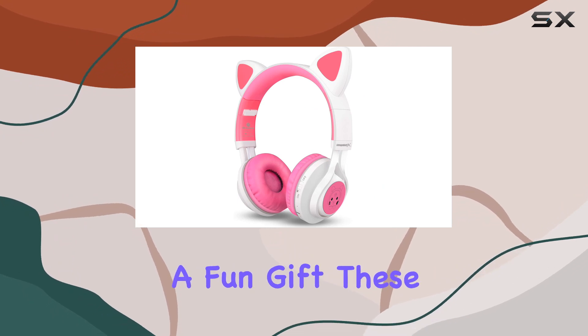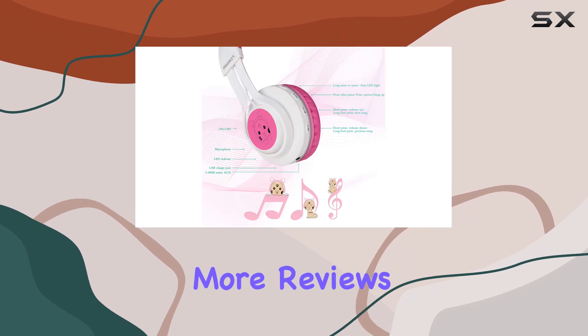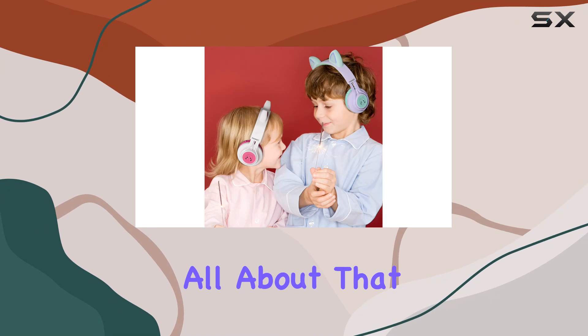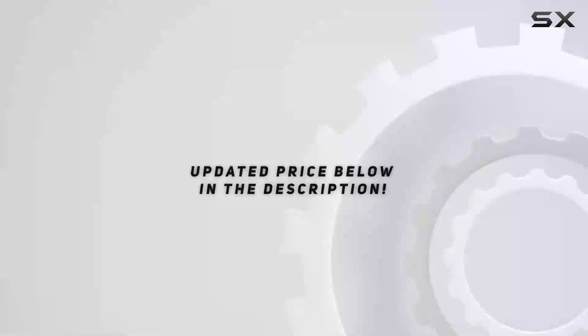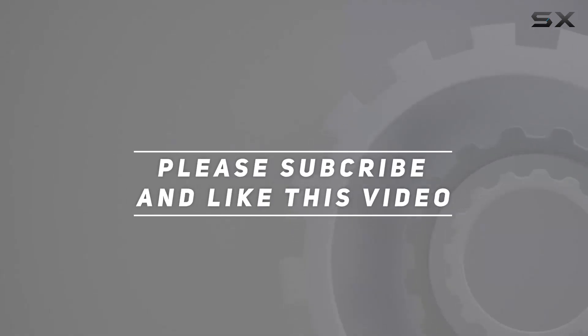Whether you're a music enthusiast or looking for a fun gift, these headphones are worth checking out. Hit that like button, subscribe for more reviews, and let me know in the comments — are you team LED lights or all about that bass? Until next time, stay tuned, and check out the video description for an updated price. Thank you for watching!